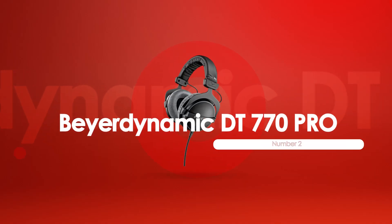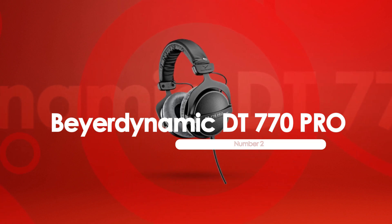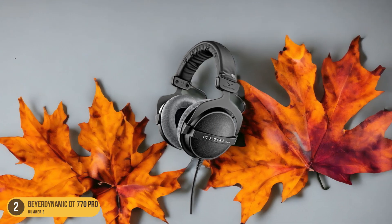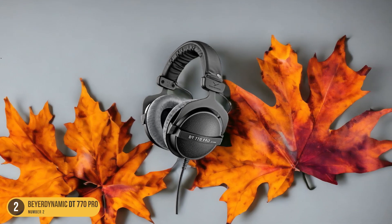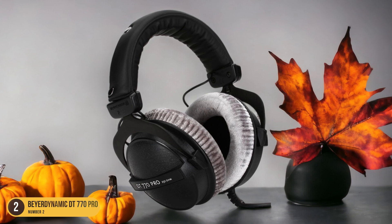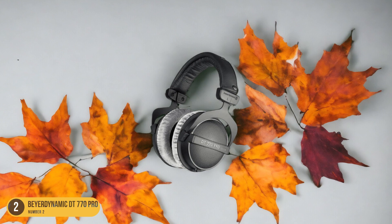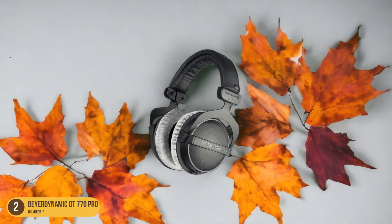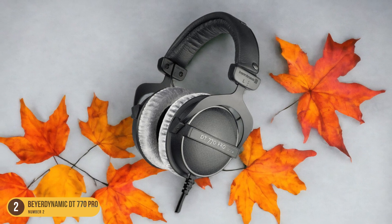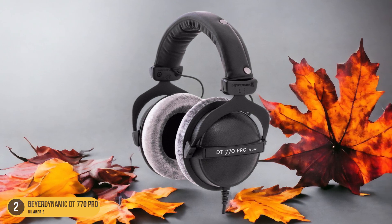At number 2, we have the Beyerdynamic DT770 Pro, best for smaller heads. Stepping into the realm of headphones suited for smaller heads, the Beyerdynamic DT770 Pro shines as a top choice in the closed-back category. These over-ears are a snug fit for petite noggins. Offering similar performance to the pricier DT1770 Pro, these mid-range headphones deliver an analytical sound profile with clear vocals and lead instruments, though the mid-treble can make cymbals a tad sharp. While they lack a detachable audio cable, they excel at cutting down ambient noise, making them ideal for shared spaces.